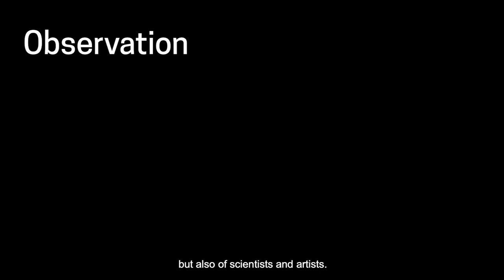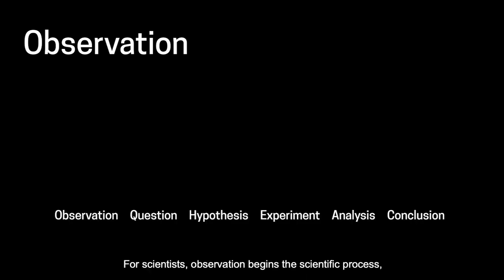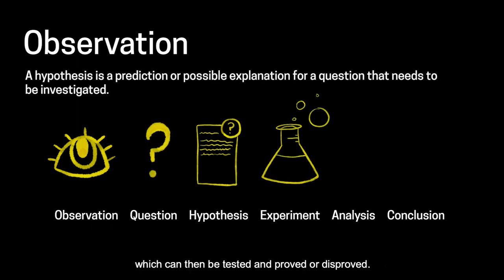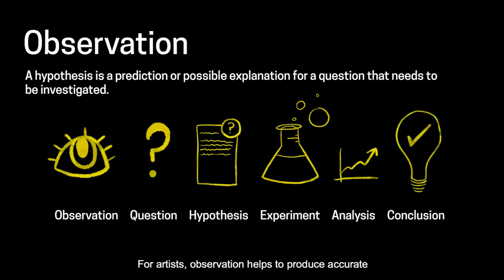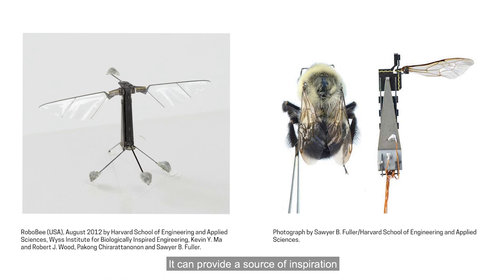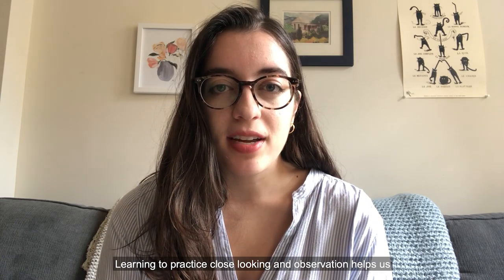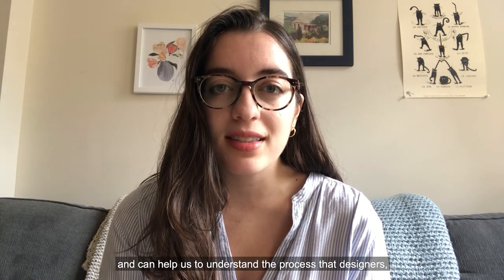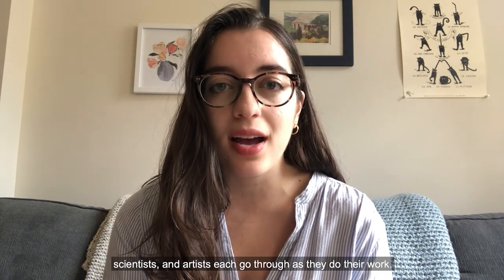Observation is key to the practice not just of designers, but also of scientists and artists. For scientists, observation begins the scientific process, as what is observed can lead to developing a hypothesis which can then be tested and proved or disproved. For artists, observation helps to produce accurate and insightful work. And for designers, observation can be many things — it can provide a source of inspiration, or it can help designers to notice problems that they would like to tackle and solve with their designs. Learning to practice close looking and observation helps us to learn the skills needed in each of these disciplines and can help us to understand the process that designers, scientists, and artists each go through as they do their work.